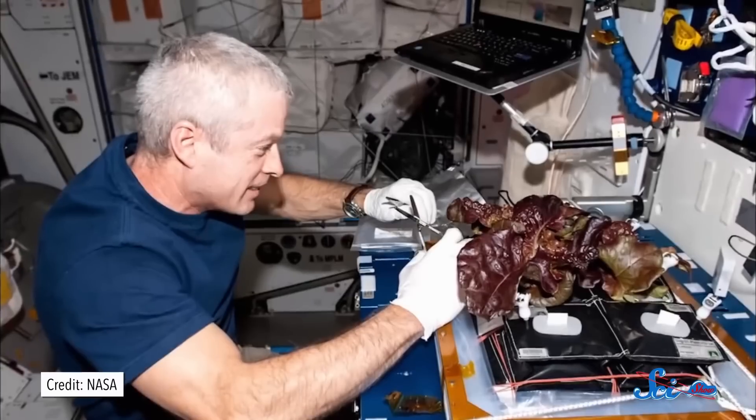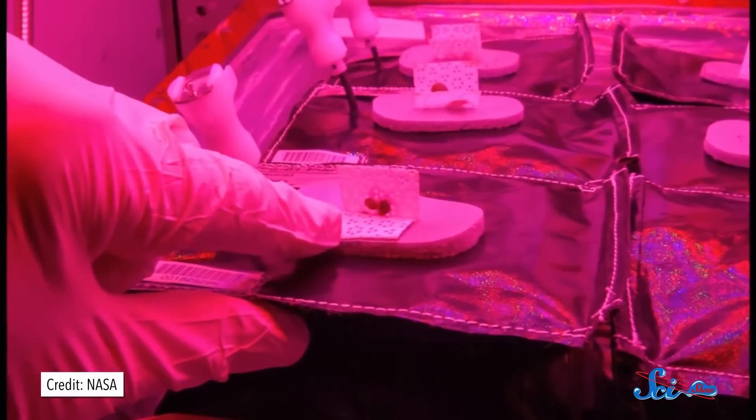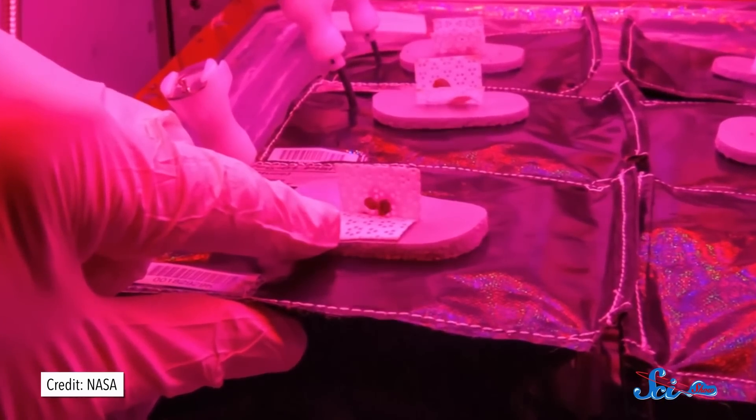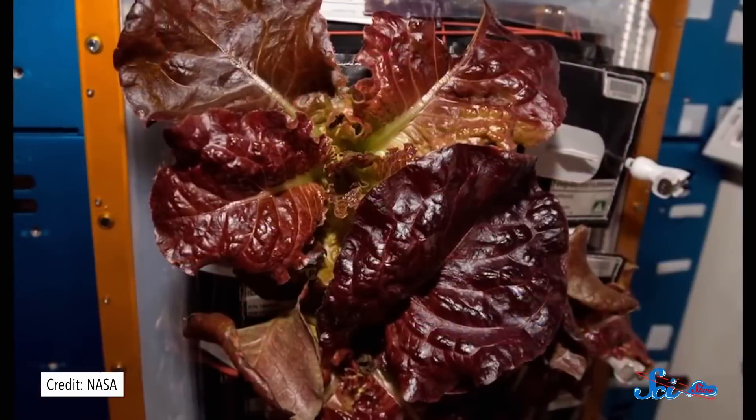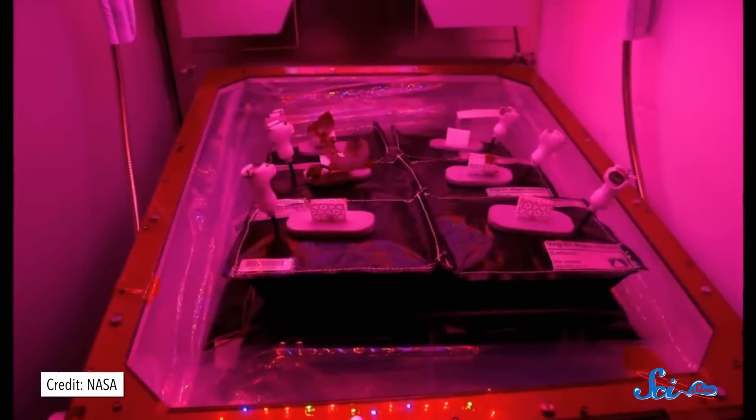But growing plants in orbit is tricky. For one thing, you have to make sure that the water and soil don't float away. But you also need to teach the plant which way is up, because it isn't getting its usual cues, like the pull of gravity. So the lettuce was planted in what are known as plant pillows — basically bags of soil with wicks in them. The bags kept the soil in place, and the wicks guided the water into the soil. The seeds were carefully attached to the wicks so that their root-growing side was facing the soil. The other shoot-growing side faced a panel of red and blue lights, since those are the colors plants use to grow.